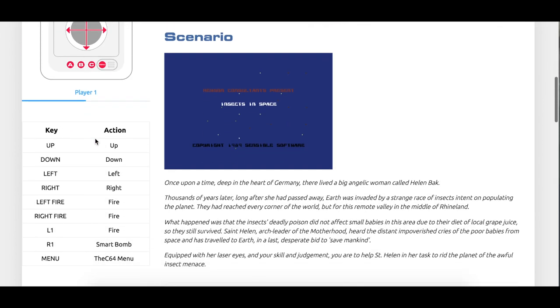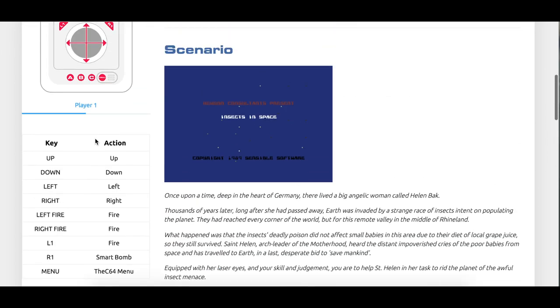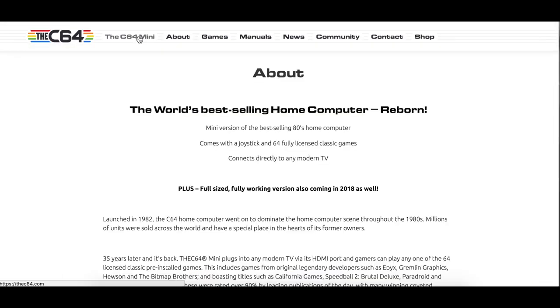The price is not known at the moment. I think we will have to wait until we get some more news related to that. What was also announced was a full-sized, fully working version of the Commodore 64 coming in 2018.